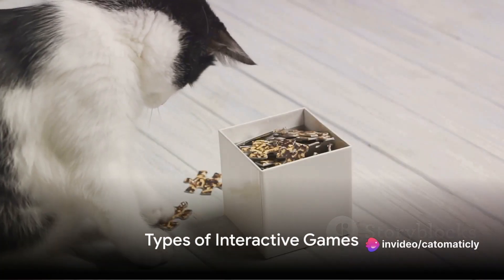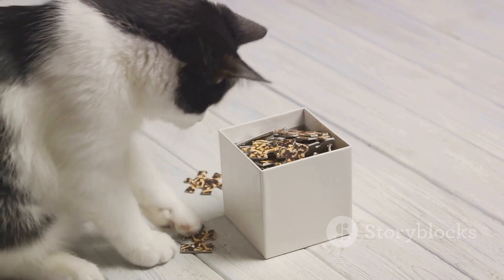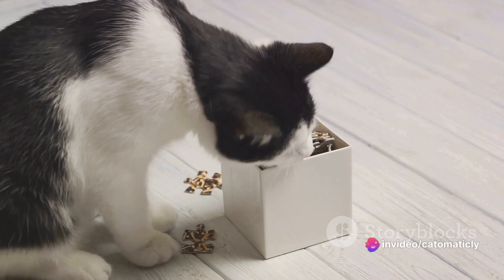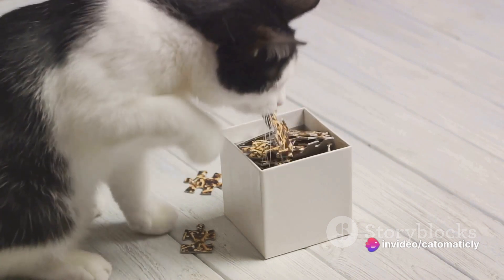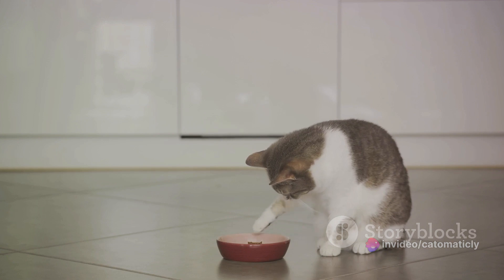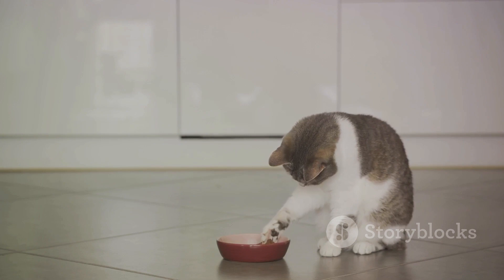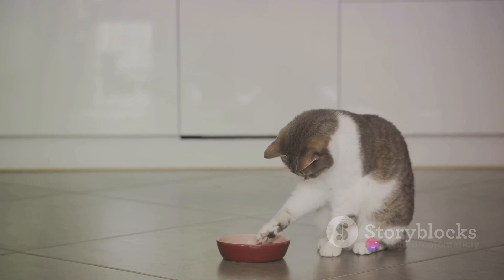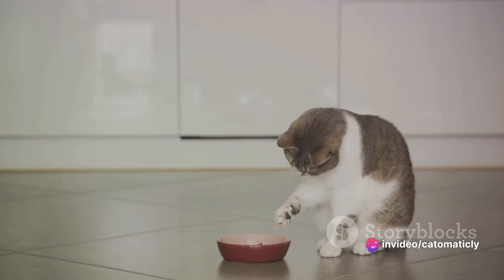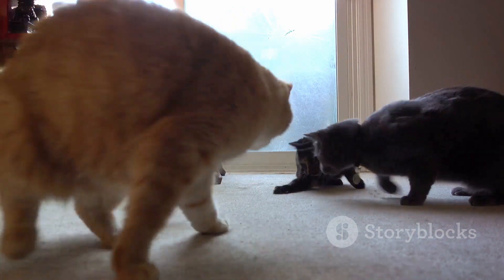Now that we understand the importance of interactive games, let's explore some of the most popular types. First up, we have puzzle feeders. These are ingenious devices that combine a cat's natural hunting instinct with their mealtime. Simply put, a puzzle feeder is a toy that hides food or treats within its compartments. The cat has to figure out how to manipulate the toy to get the food out. This not only provides mental stimulation as they have to work out the puzzle, but it also slows down their eating, which can be beneficial for cats who tend to gobble up their food too quickly.